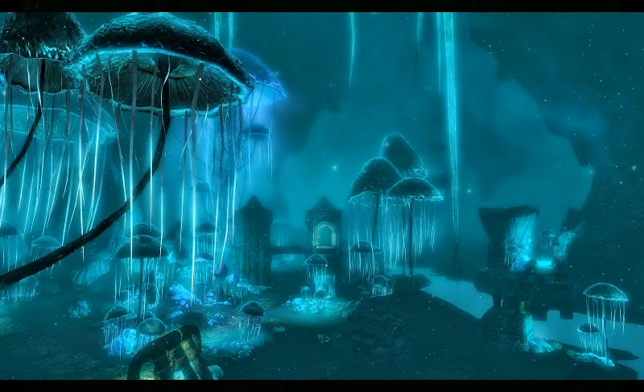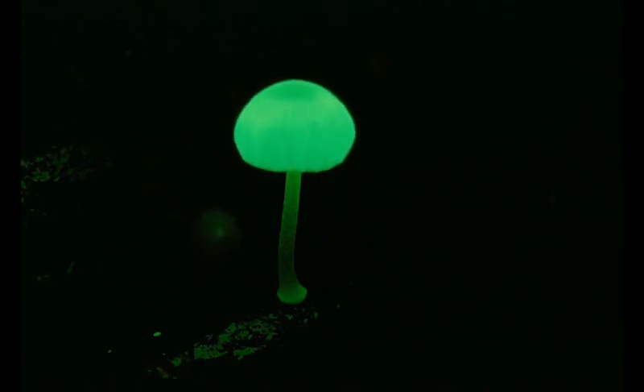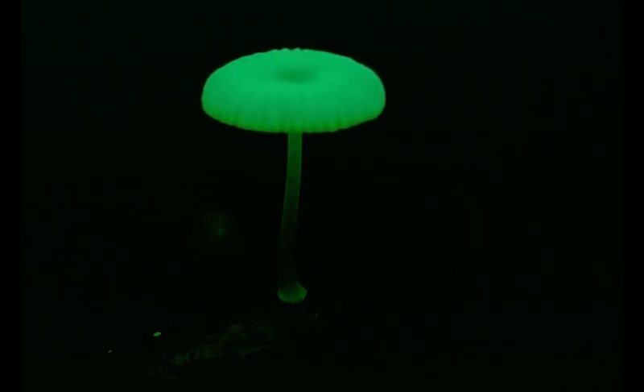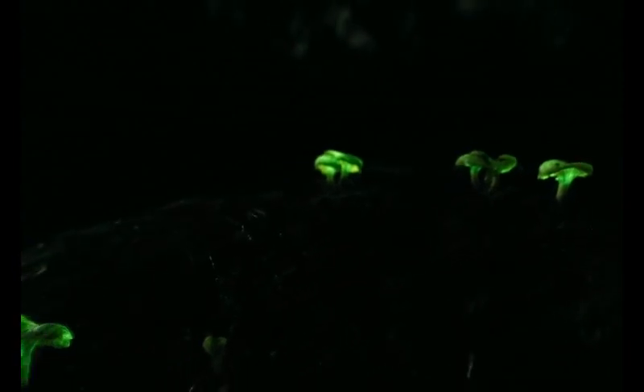There are more than 75 species of bioluminescent fungi all around the world. Fungal bioluminescence is particularly fascinating as scientists struggle to understand its purpose. Some suggest it may assist spore dispersal, prevent consumption, or simply be a result of other biochemical functions.